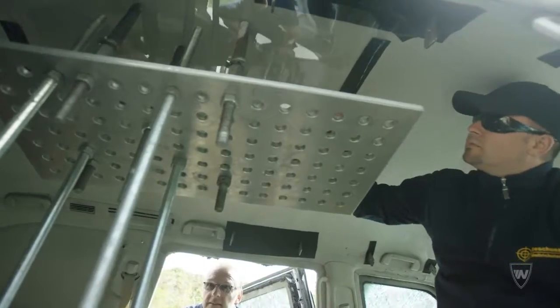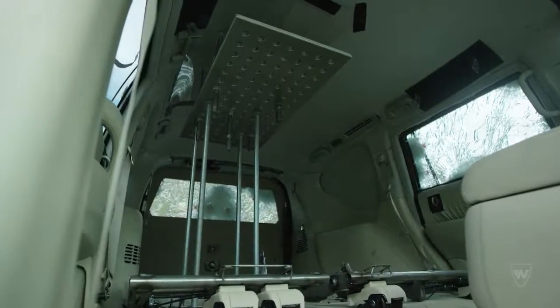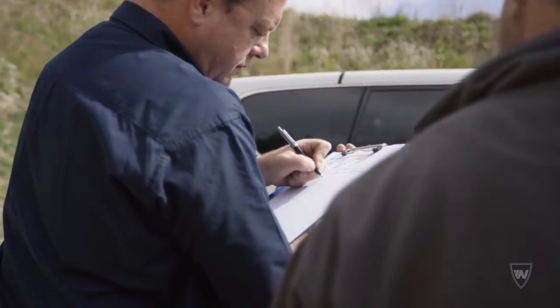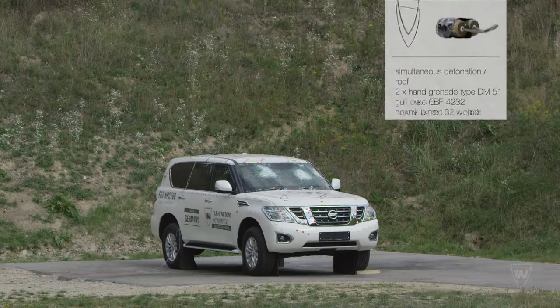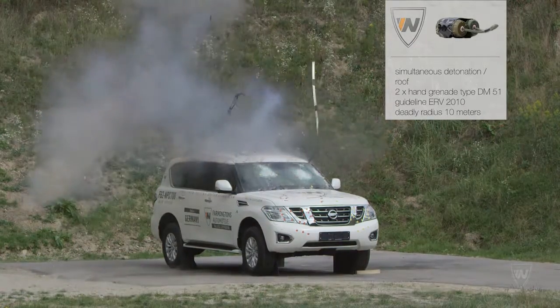In addition to bullets, the vehicle must also be capable of withstanding grenade attacks. Here, two DM-51 hand grenades are detonated at the same time in two separate tests, on the roof and underneath the vehicle, to simulate simultaneous detonations.